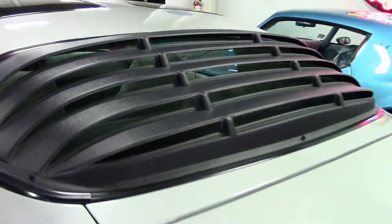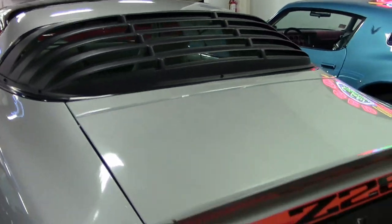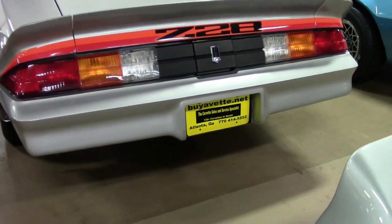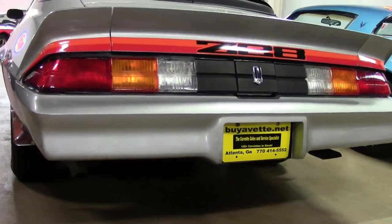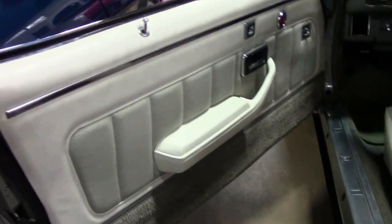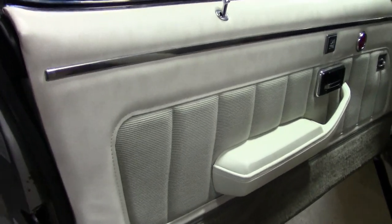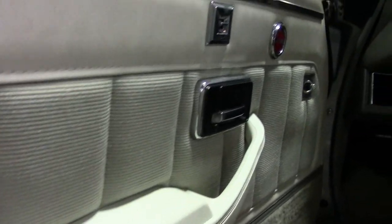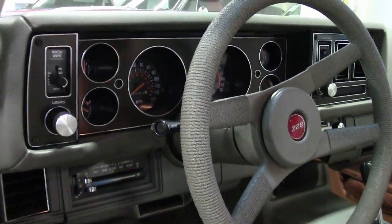So come and take a look at this car in person here at buyavet.net, or check out our website for some really detailed photographs at buyavet.net. This is a perfect car, and over $19,000 was spent on this car, documented with a binder full of receipts. This car has been lovingly taken care of, and you will love it in your garage.